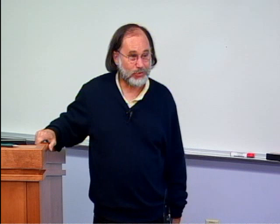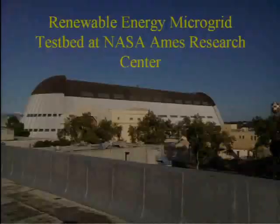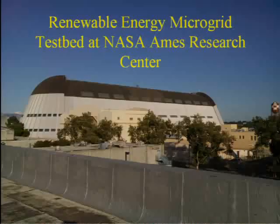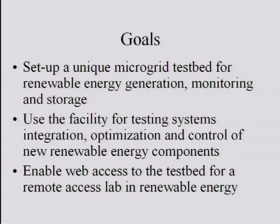It was an interesting enough problem, and one thing we noticed is that it's very easy to model but not so easy to validate or verify the model. There are a lot of papers written on modeling of renewables, but we thought it'd be interesting to set up a test bed where you could actually try these things out. We did that at NASA Ames. The goals were to set up a microgrid test bed for renewable energy generation, monitoring, and storage; to use that facility for testing systems integration, optimization, and control of renewable energy components; and also to put it online — provide web access to both the generation and monitoring instruments. That was a proposal we wrote to NSF for what was then called a CCLI for new course curriculum development.